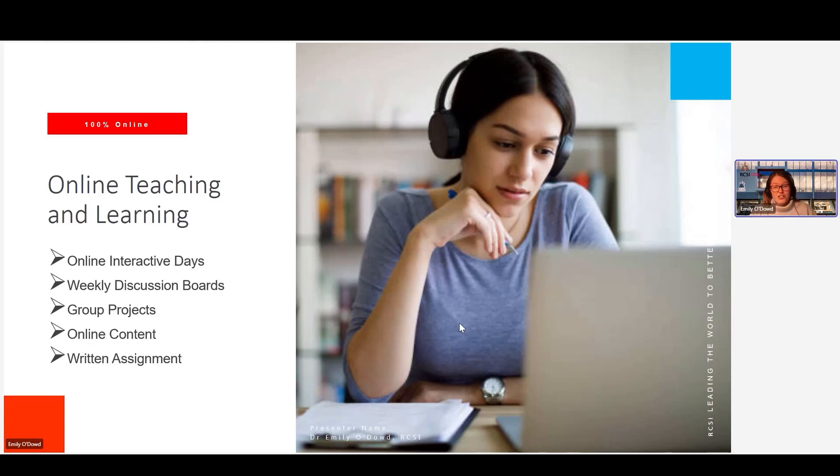We have our online interactive days — live sessions with experts where they deliver a lecture and there'll be group work. These are typically for a full working day, from about 9:30 in the morning Irish time to 4:30 in the afternoon, Irish time. And as I said, these are fully recorded, so if someone gets called into work it's absolutely no problem — we can work around that and they can watch the recordings back.